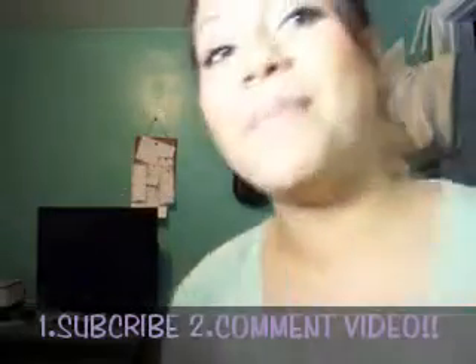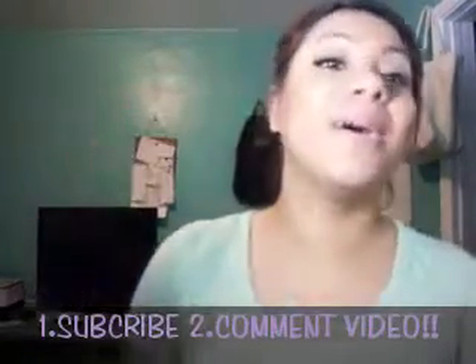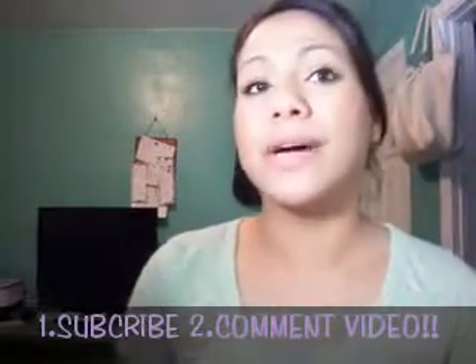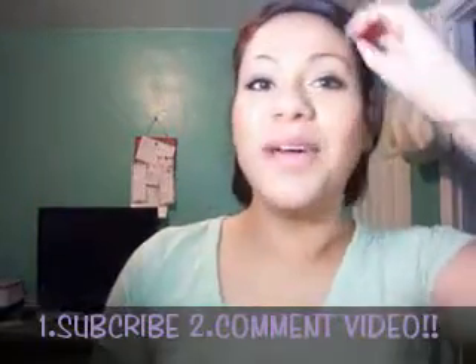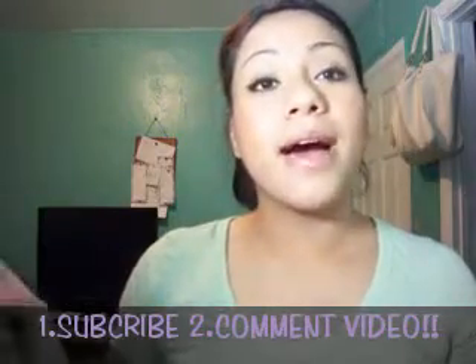Hey YouTube, I'm back and today I'm gonna be doing my first giveaway! I'm pretty new at this so don't beat me up. Anyways, I'm just gonna let you guys know what it's all about.